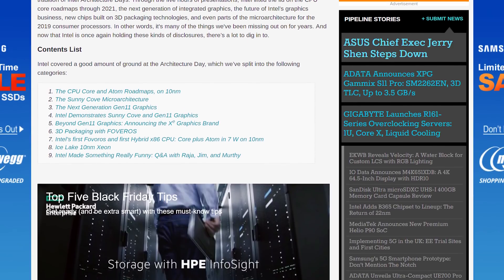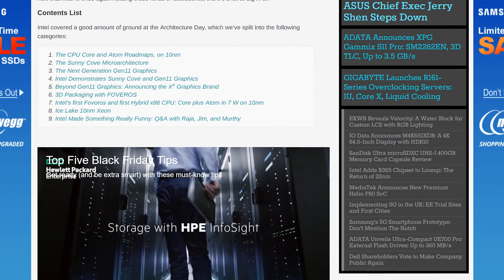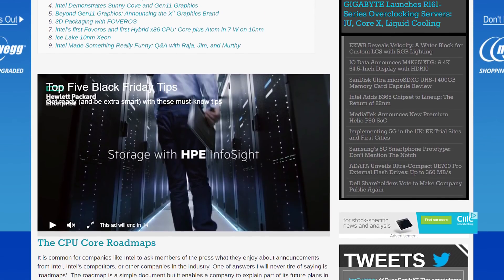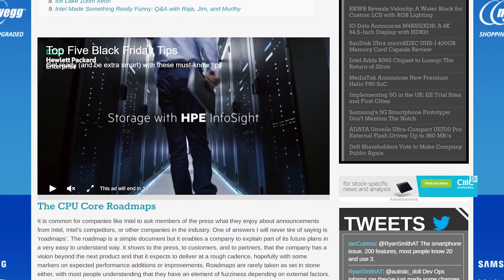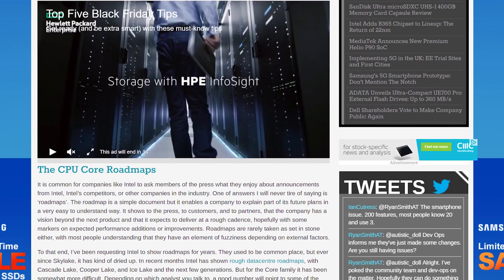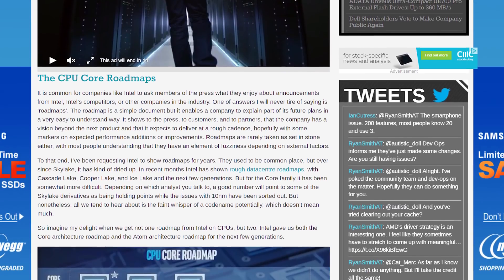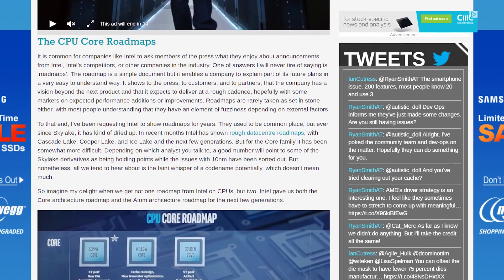First up, we have Intel's CPU core roadmap for the next few years. Coming in 2019 are two new architectures. For core processors, we have Sunny Cove, which is the code name for the CPU core architecture that will be integrated into Ice Lake on 10nm. On the Atom front, we also have Tremont.